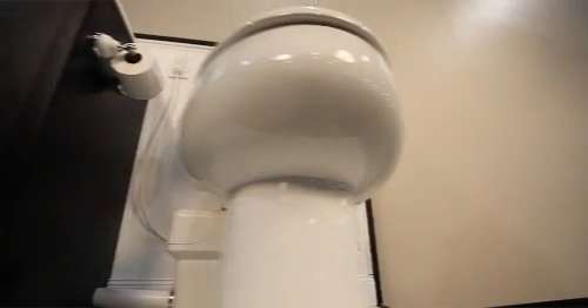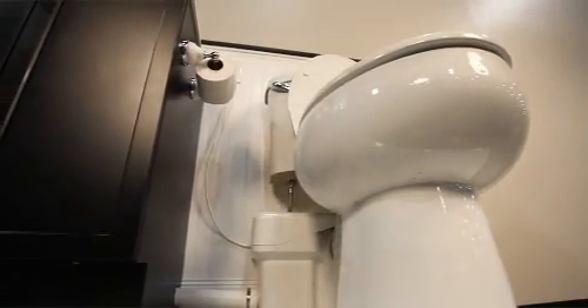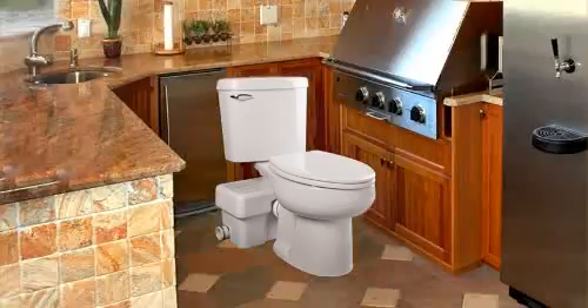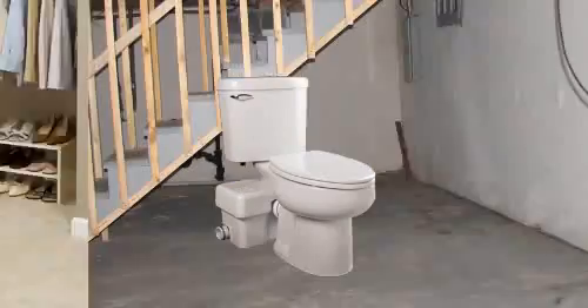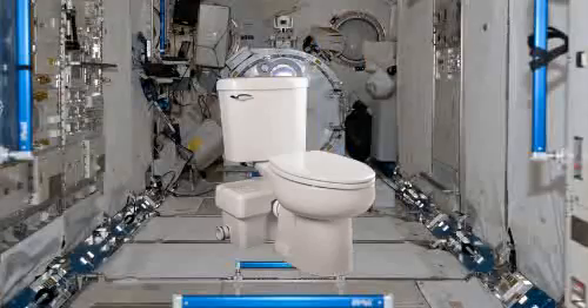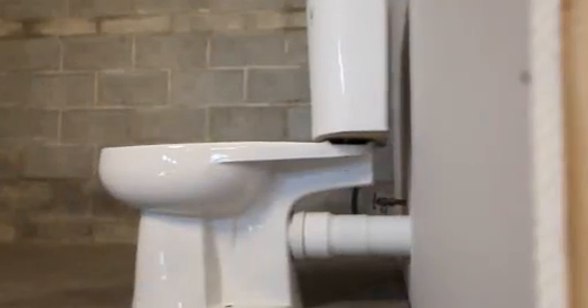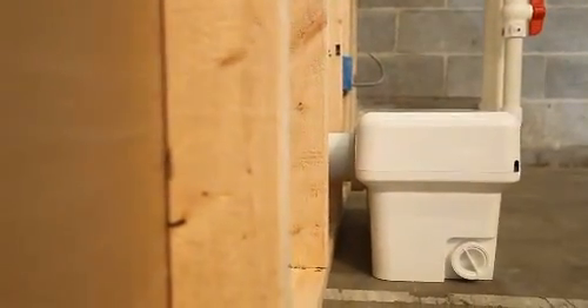The Ascent 2 Macerating Toilet System can be installed wherever it needs to go: a finished basement, a laundry room, a kitchen, garage, storage closet, under the stairs, or any room where a toilet is needed. Whether it's new or existing construction, the Ascent 2 from Liberty Pumps allows for the complete and convenient installation of a bathroom in any building or home.